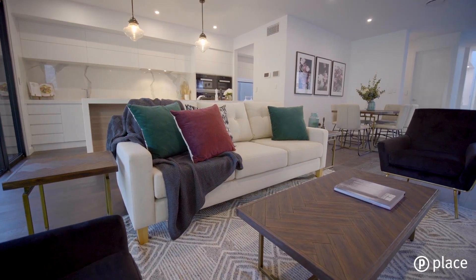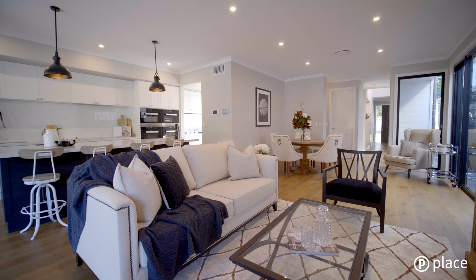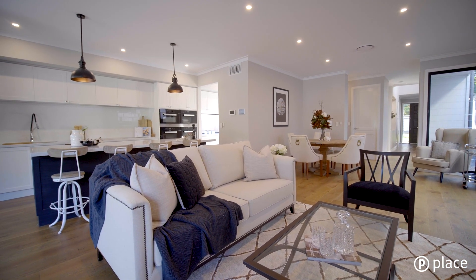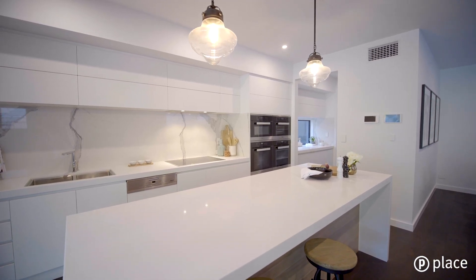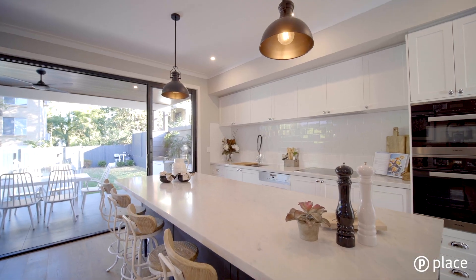Both residences have a spacious open plan layout seamlessly combining the dining, living and kitchen areas. The picture perfect kitchens provide a luxurious space for hosting family gatherings and entertaining guests.